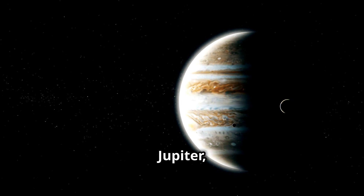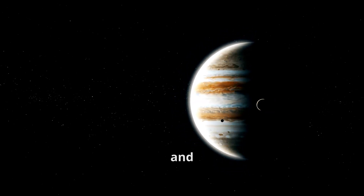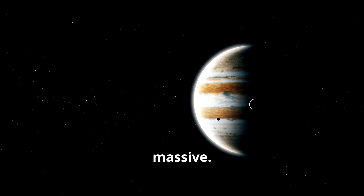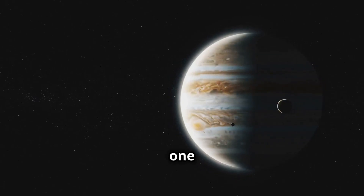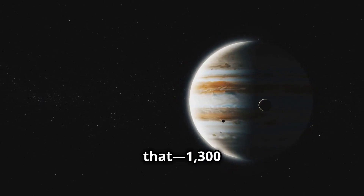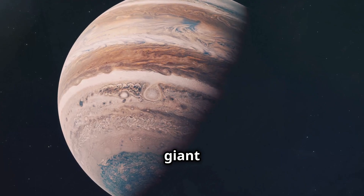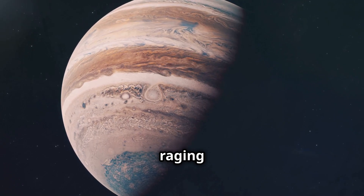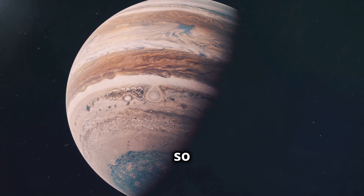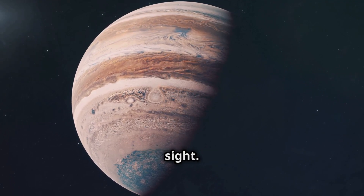Fifth is Jupiter, the biggest planet in the solar system. It's a gas giant, primarily composed of hydrogen and helium, and it's absolutely massive. It's so big, you could fit 1,300 Earths inside it. Look at its giant red spot, a storm that's been raging for hundreds of years. This storm is so large it could swallow Earth whole. It's a mesmerizing and terrifying sight.